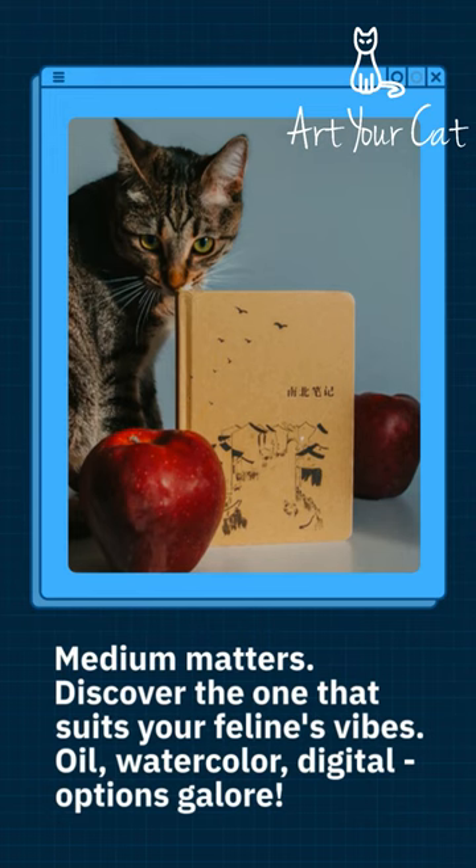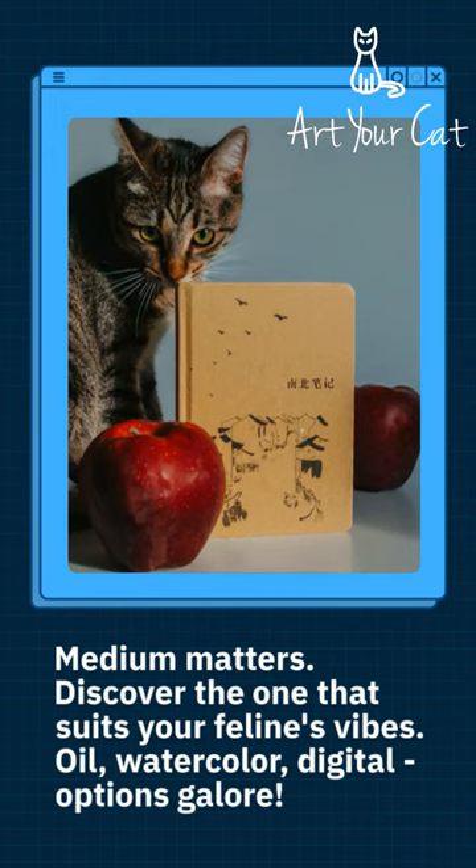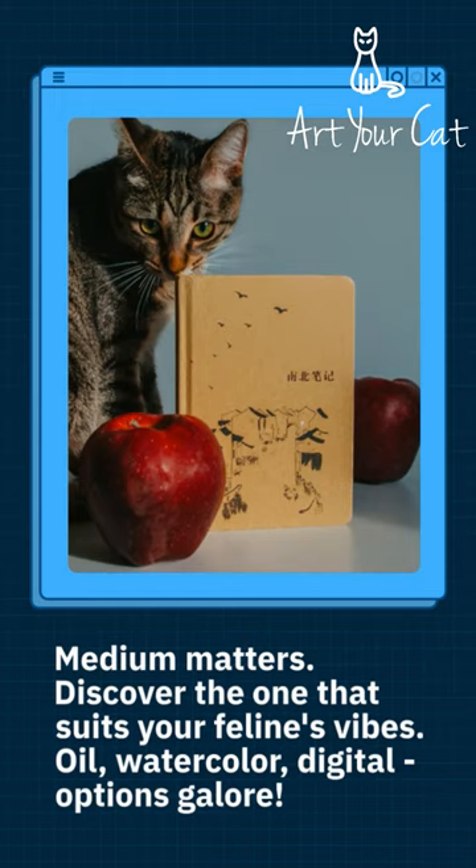Medium matters. Discover the one that suits your feline's vibes. Oil, watercolor, digital — options galore.